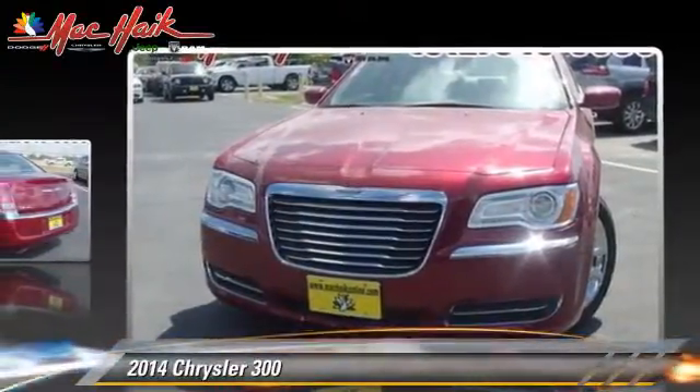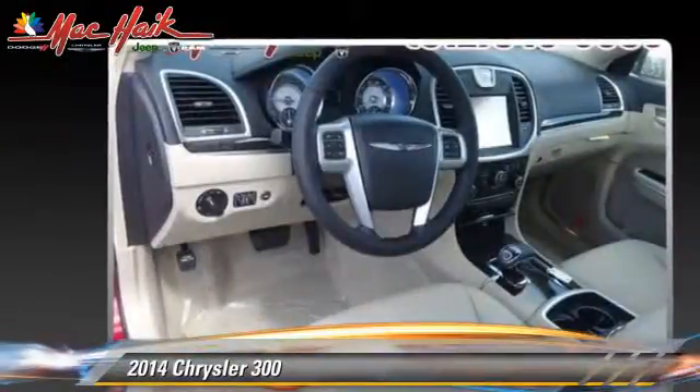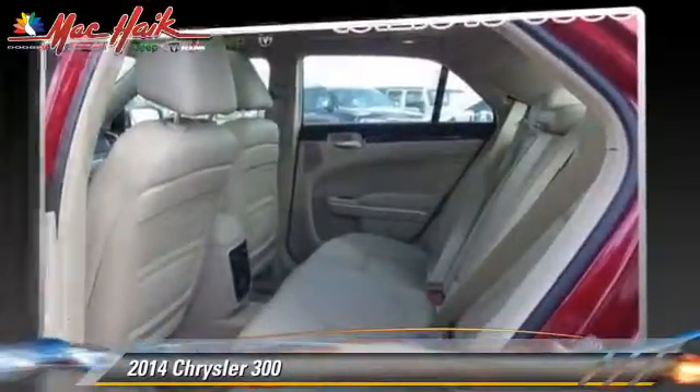and touring package. Safety features include traction control, stability control, and four-wheel ABS. Comfort and convenience features include heated power mirrors, Bluetooth wireless, and satellite radio.